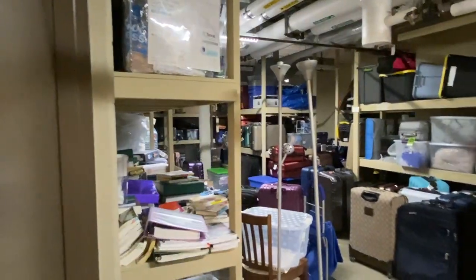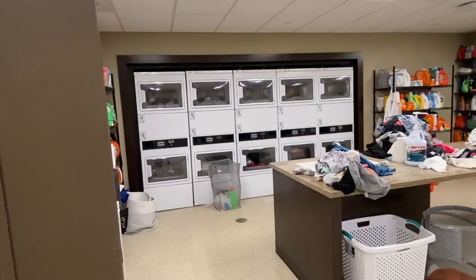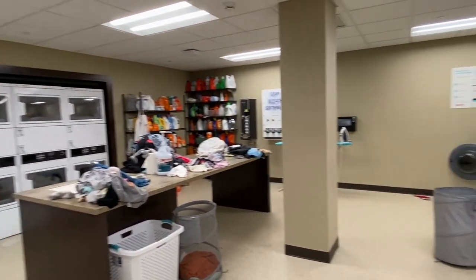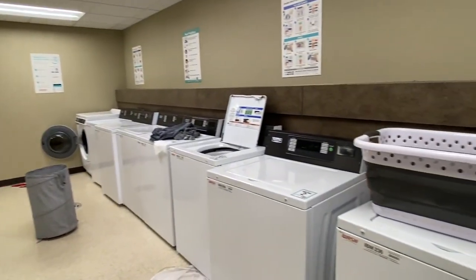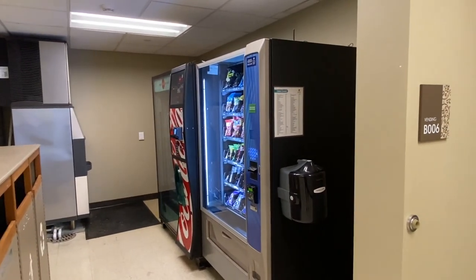I'm now in the basement, which houses our laundry — which is free, really nice — our gym, vending machines, an ice machine, and also our storage where we put suitcases and things we don't need. This is our gym space: we have a treadmill, an elliptical, a bike, some weights, and a squat rack. It looks super cool — I like to come in here and get my sweat on.